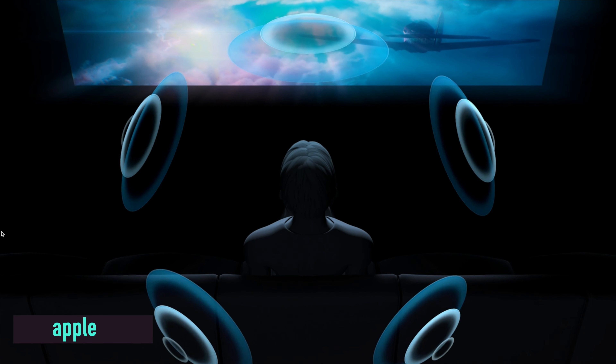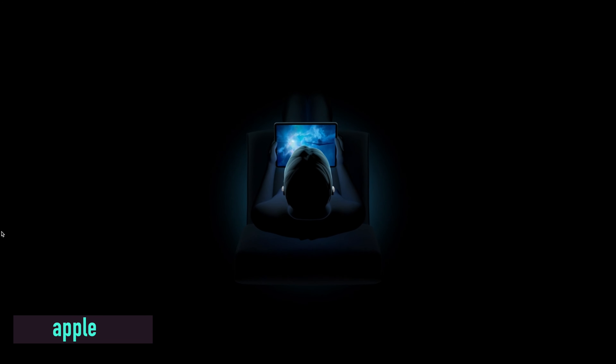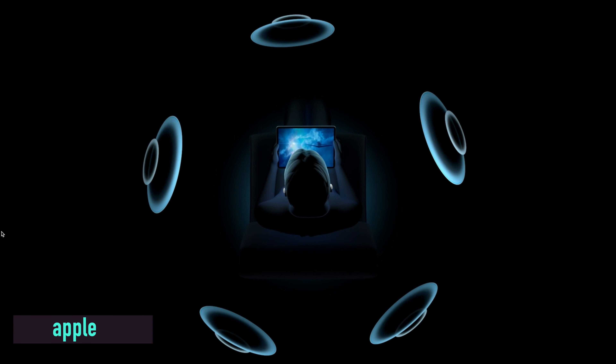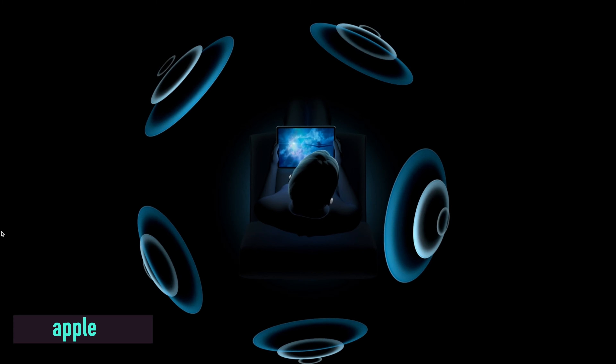AirPods Pro is getting a huge update — it's now going to use surround sound. They showed this off at WWDC with a really cool demo. It's pretty much going to give you a cinema experience inside your AirPods Pro, working with Dolby Atmos and a couple of other technologies. So if you didn't have AirPods Pro before, now is a really good time to get them, because you can hear sounds coming from above, below, left, and right.